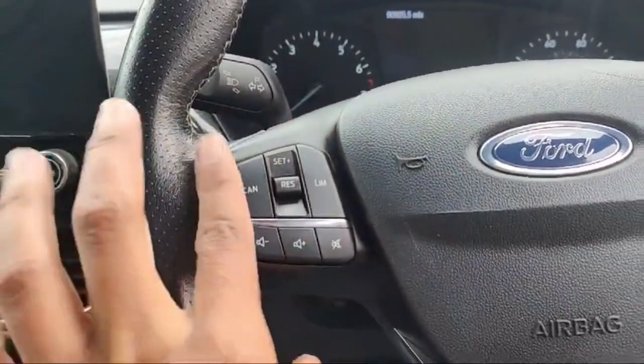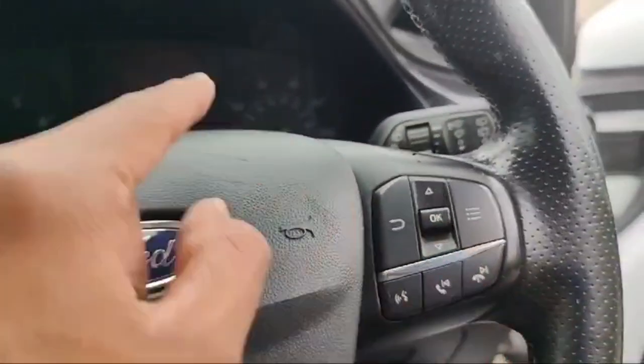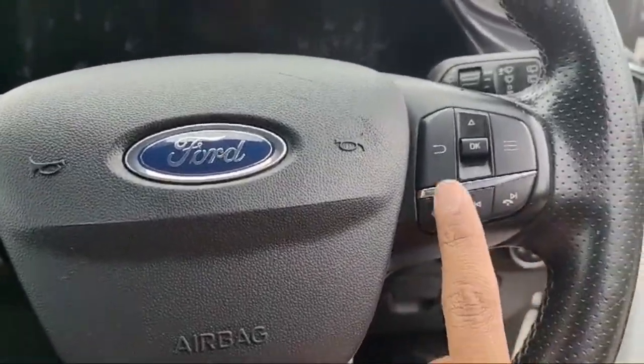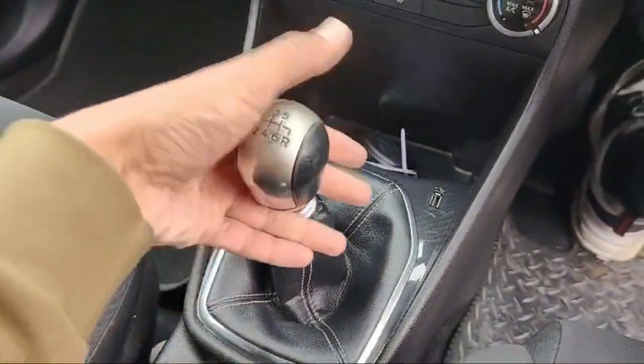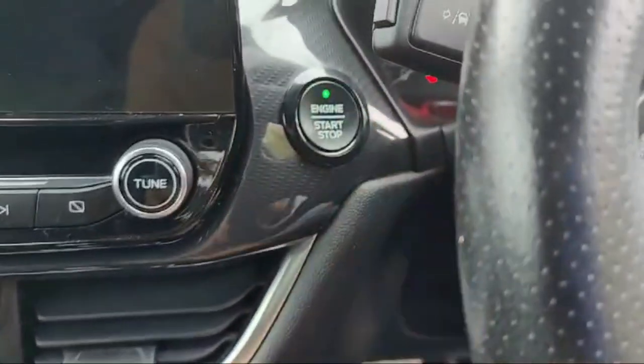The cruise control is there, and cruise control and media control are there together. There are some controllers to manage the mini LCD speedometer display, and we can pick a call or reject a call. The voice command option is there, and the transmission is manual. The keyless push button start option is also there in this Ford Fiesta.